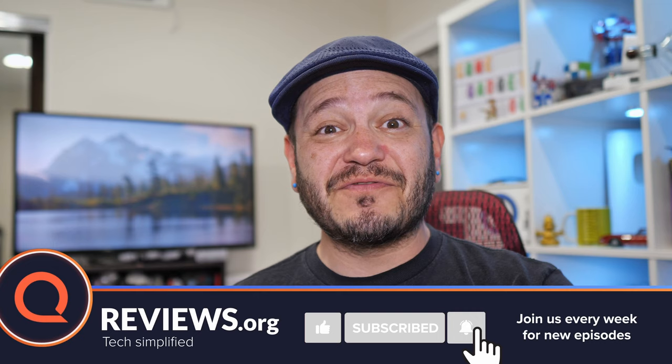And no matter what screen you stream to, we hope you'll keep up with all the work here on Reviews.org. Hit those subscribe options down below. Check out our home site, Reviews.org, and give us a follow around the socials. We make some pretty good stuff.